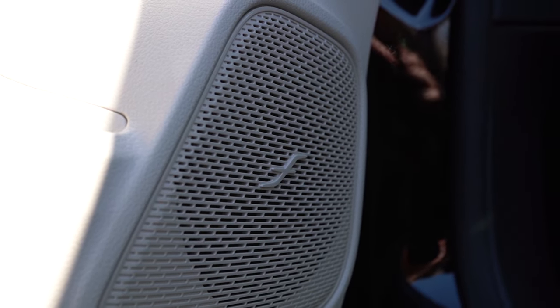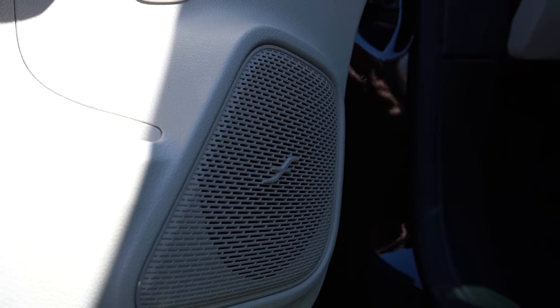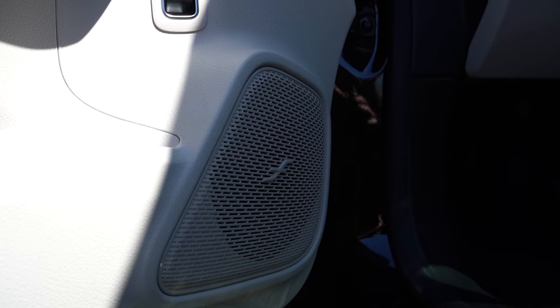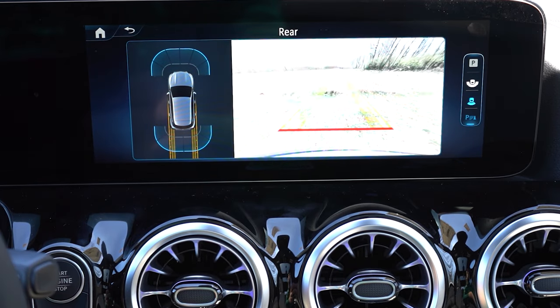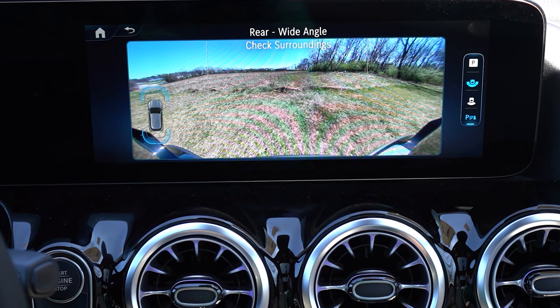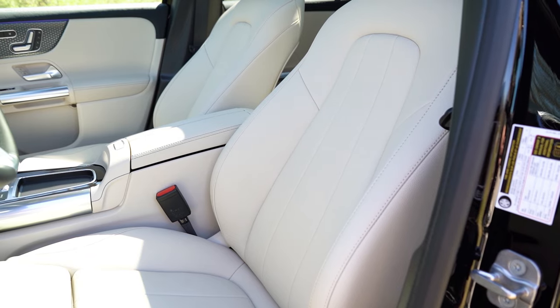The Burmester sound system is really good — it feels like you're at a concert, with bass coming from all directions. When you first get in, there's a cool audio intro as well. Putting the GLA in reverse brings up a standard high-definition rear-view camera. A surround-view monitor is available with the Pinnacle trim package if you want that added coverage.